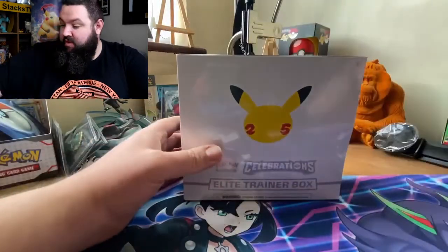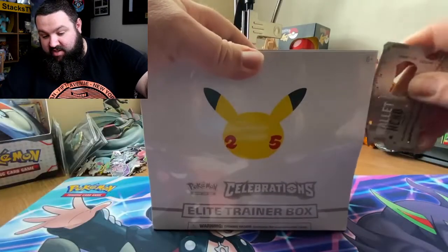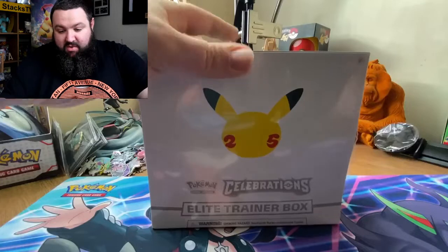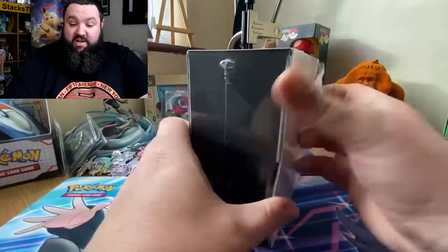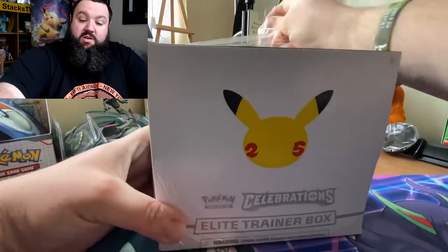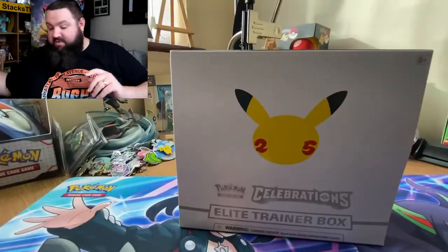Righty tighty, lefty loosey — let's get into this. I did want to keep it sealed; it's the only one I got and I would like another ETB for the sealed collection, but we're opening this one. I already feel so good.